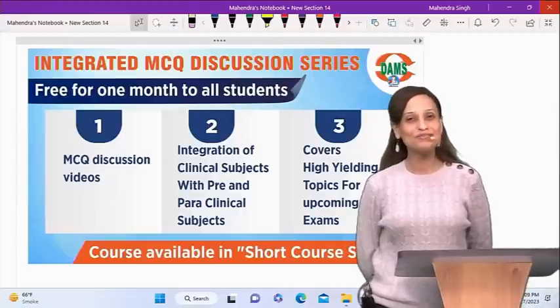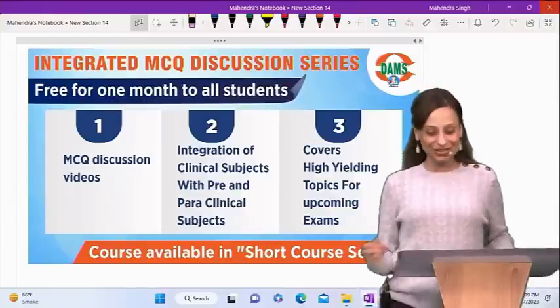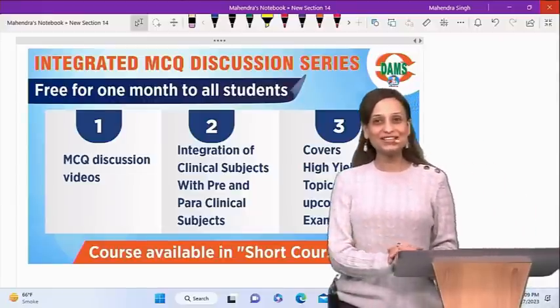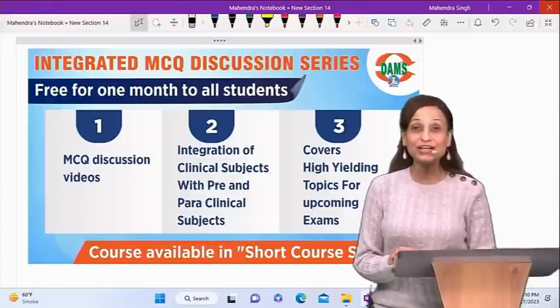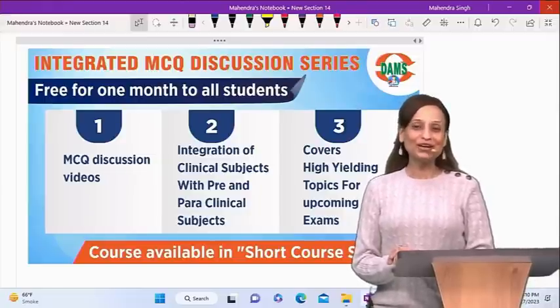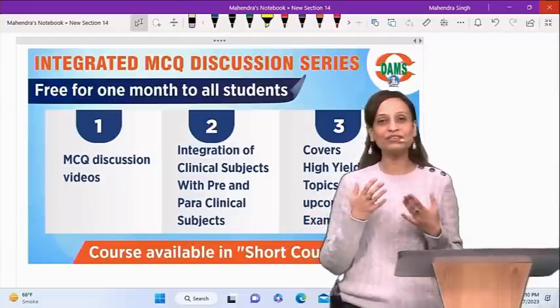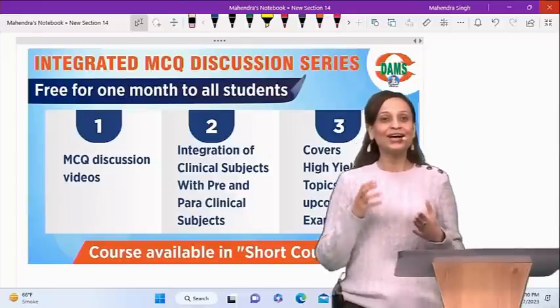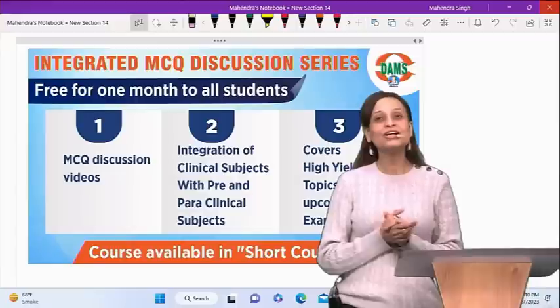Hi everyone, a very warm welcome to the DAMS Delhi YouTube channel. Today I have come with a reason to tell you something on how to revise, especially close to the exams, when we feel there is too much to do and how we can still keep it high yielding and keep doing MCQ practice along with theory revision.